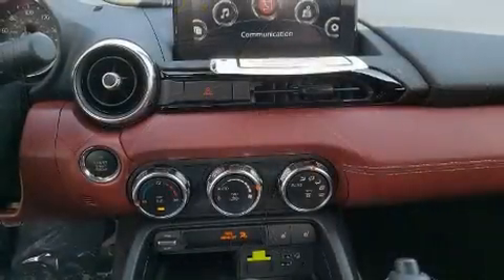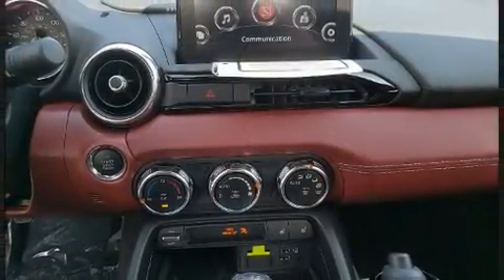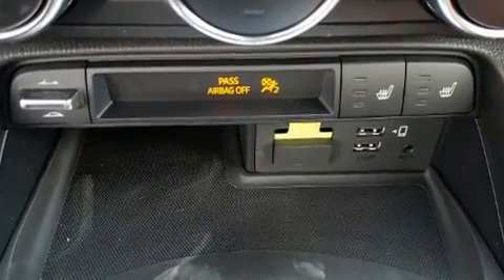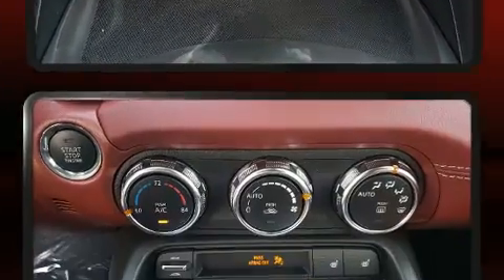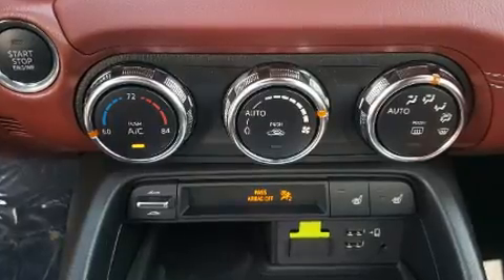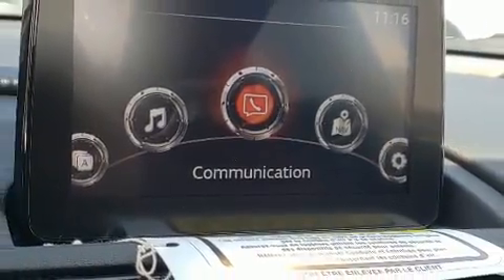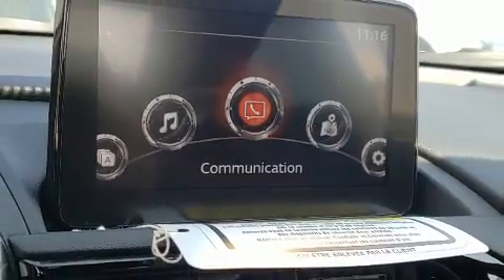Mazda ensures the safety and security of its passengers with equipment such as front and side impact airbags, brake assist, and four-wheel disc brakes with ABS. Various mechanical systems are monitored by electronic stability control, keeping you on your intended path.